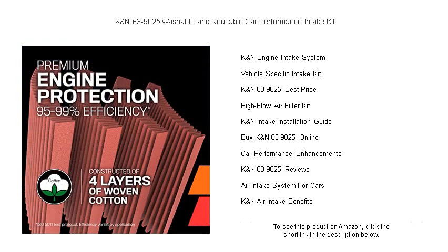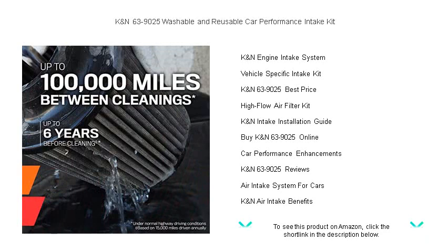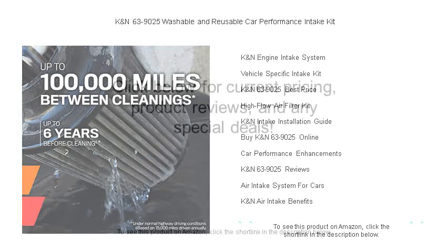Trust K&N's million-mile limited warranty to back your investment, ensuring that this upgrade is just as reliable as it is powerful. Give your ride a breath of fresh air — choose the K&N 63-9025 Performance Intake Kit today.